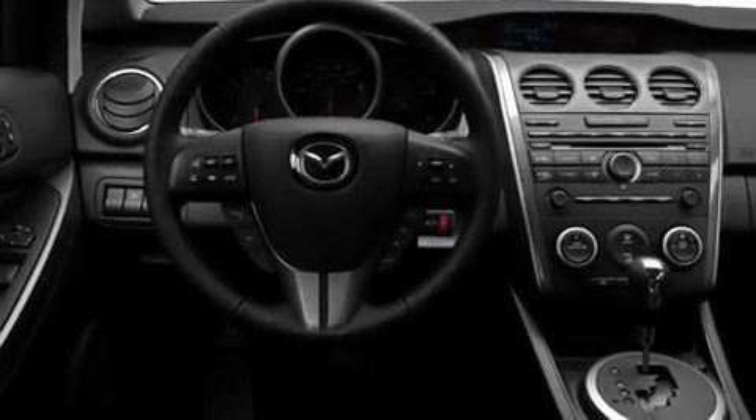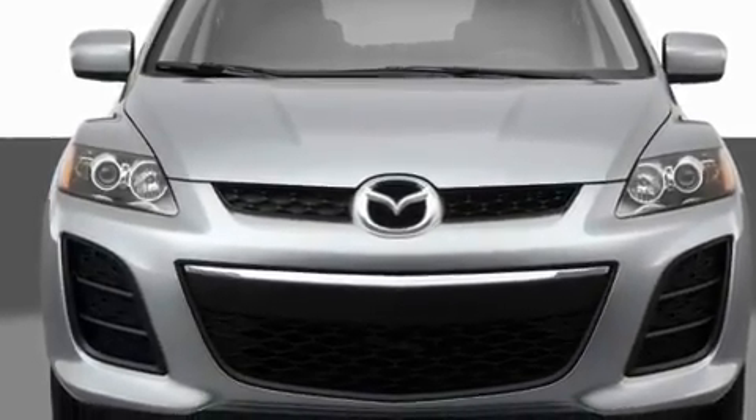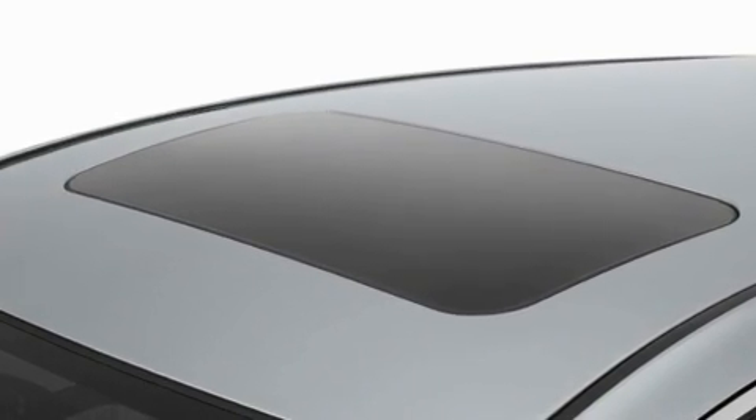Its top features include heater vents for rear-seated passengers, cruise control, a rear window defroster, a CD player, a multi-link rear suspension, 17-inch alloy wheels, a rear spoiler, a low tire pressure indicator, a keyless entry system, and an anti-theft protection system.